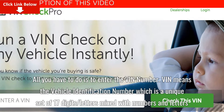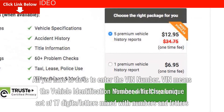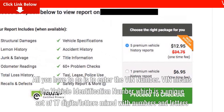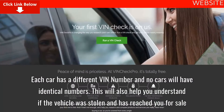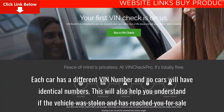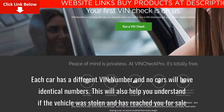All you have to do is enter the VIN number. VIN means the Vehicle Identification Number, which is a unique set of 17 digits — a mix of numbers and letters. Each car has a different VIN number and no two cars will have identical numbers. This will also help you understand if the vehicle was stolen and has reached you for sale.